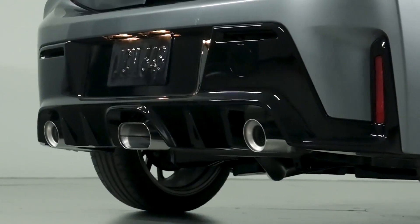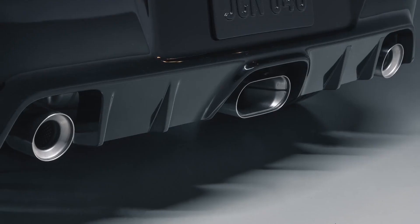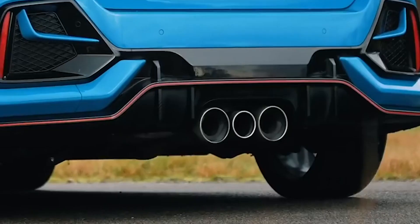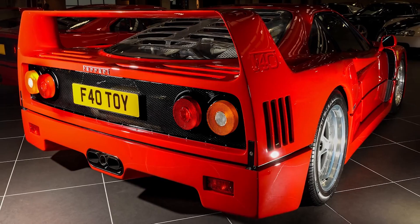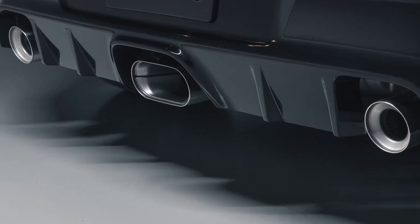But the coolest feature is the exhaust. This new GR Corolla goes one further than the GR Yaris and comes with three exhaust tips — just like a Honda Civic Type R or a Ferrari F40. And yes, they are real.